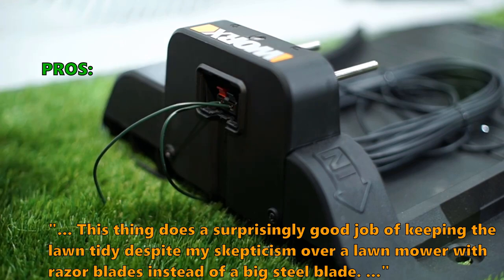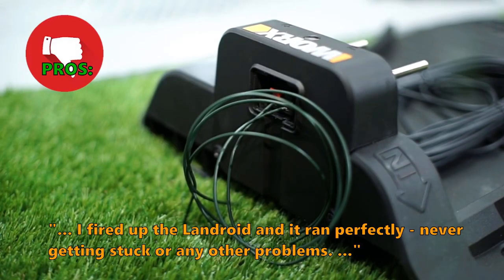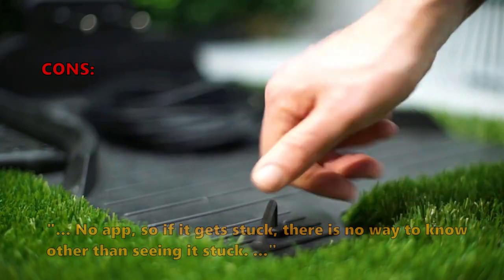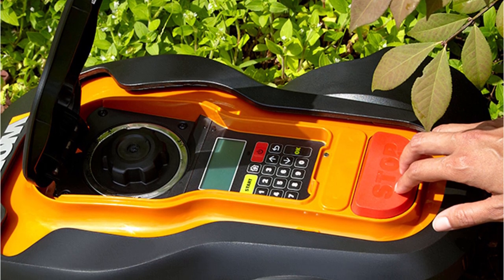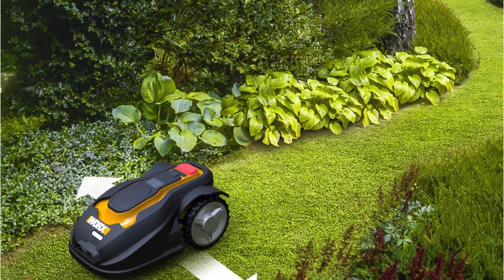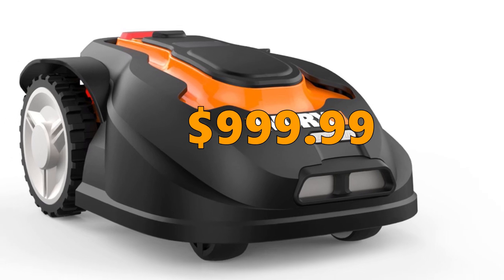Customers say it does a surprisingly good job keeping the lawn tidy despite using razor blades instead of a big steel blade, ran perfectly without getting stuck, and after about 1 year of operation it is still working well. A few customers noted there is no app, so if it gets stuck there is no way to know other than seeing it. If you are looking for an affordably priced robot mower that is easy to use and setup, plus has an anti-theft system, then the WORX is the right model. However, it will struggle on steep hills and there is no app or WiFi — for that you'll need a more expensive WORX model. Price is $999.99.